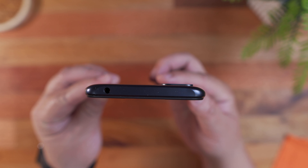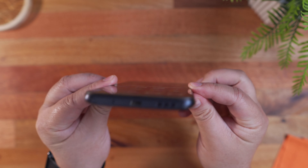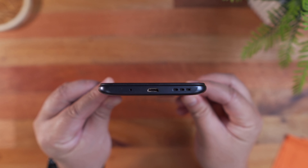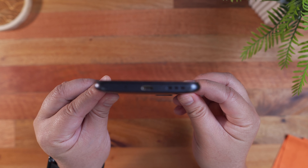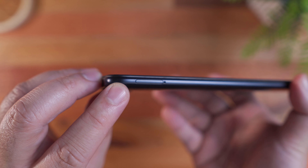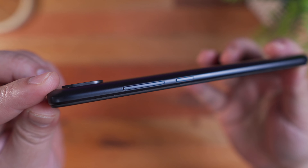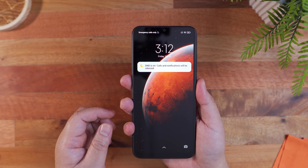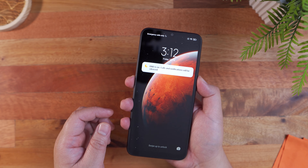Flipping it to the top side, we have a 3.5mm headphone jack. On the other side, we have the microphone, the micro USB port, and the downward firing speaker. Turning it to the left side, we have the SIM card tray that supports dual nano SIM cards and a micro SD card. On the other side, we have the volume rocker and the power button, nicely positioned on the same side, which I personally prefer as it's easier to reach using your thumb.